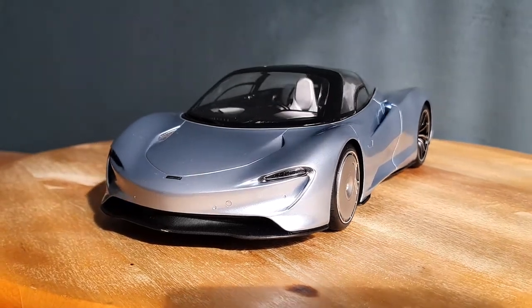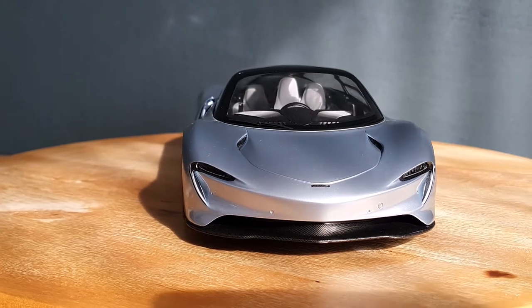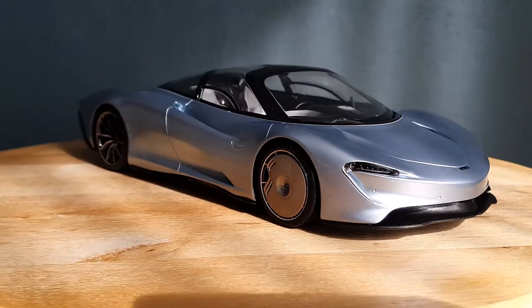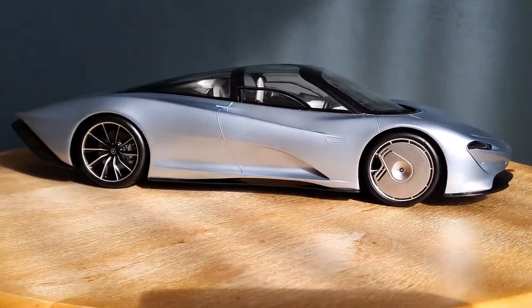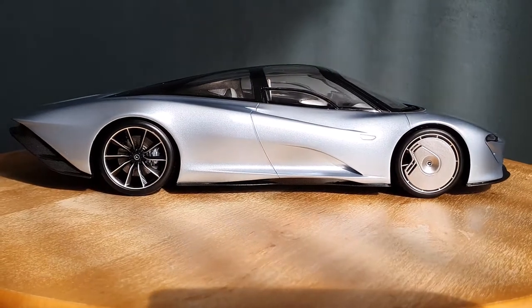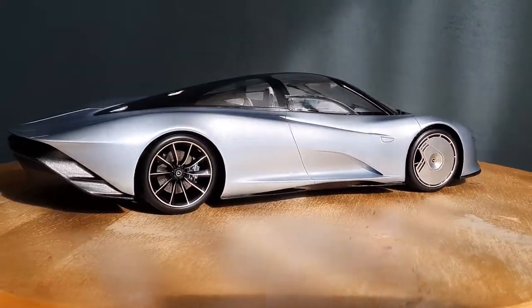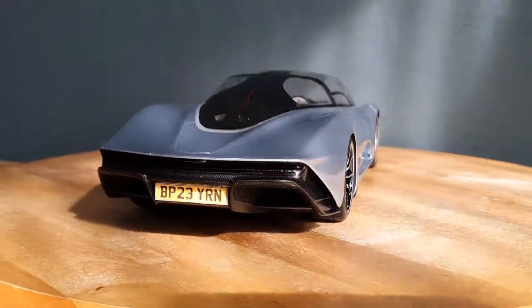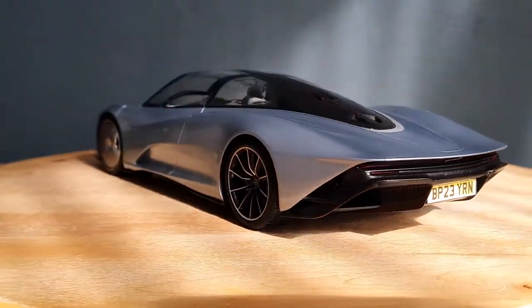This model is really rare. I think this was only released at CK Model Cars during their McLaren sale. They released a whole bunch of McLarens in 1:18 and as well as 1:43 a few months ago, and this Speedtail is one of them. So yeah, this one is really rare as I said, and it's actually a funny story about mine here.